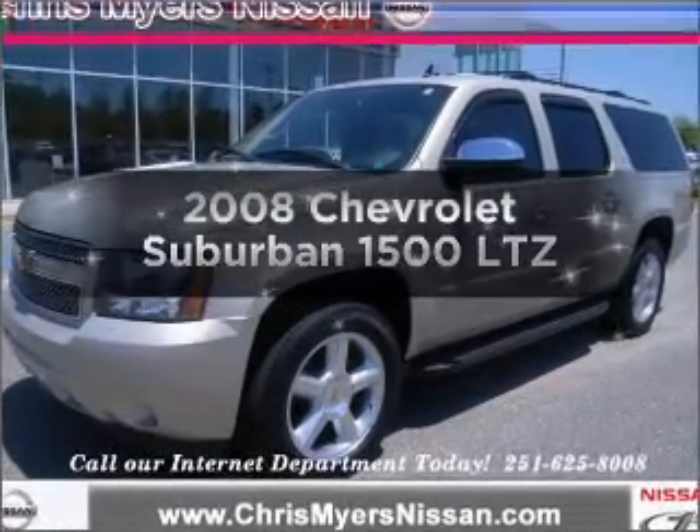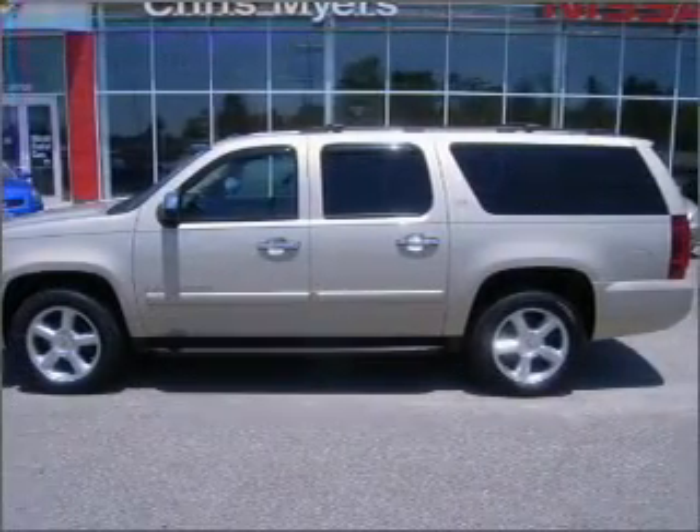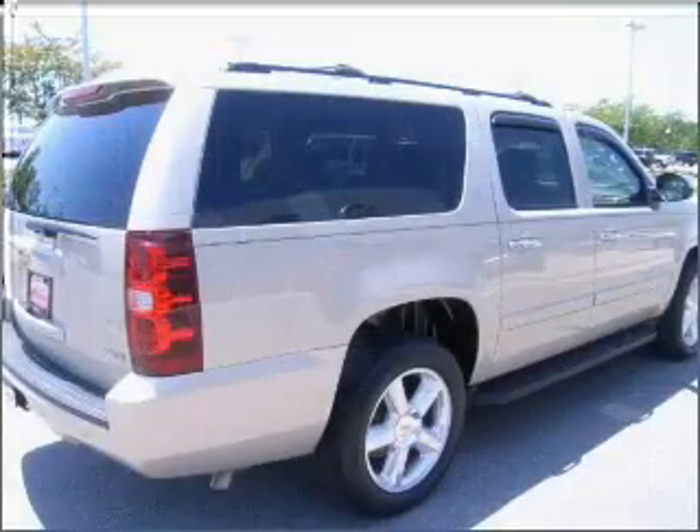Presenting the 2008 Chevrolet Suburban. Find everything you want in a ride under one roof with this vehicle, featuring a powerful 8-cylinder engine connected to a smooth shifting automatic transmission.